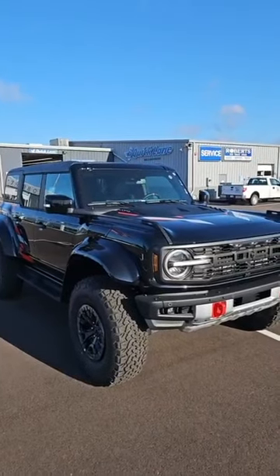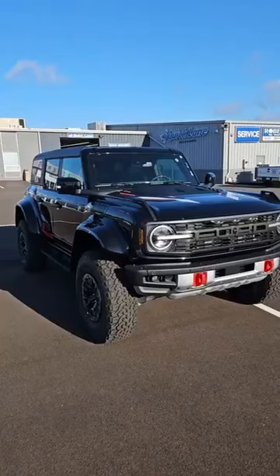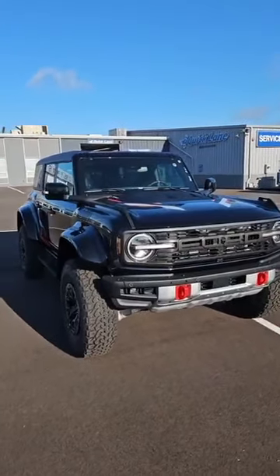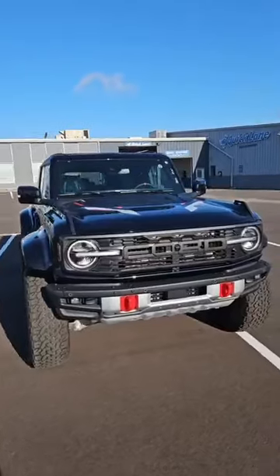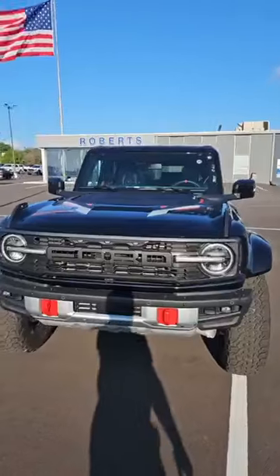Good morning everyone. Tim Lane at Robertsport Alton, Illinois. You're watching TimTVLive and look what we just walked into this morning. This was dropped off overnight — a new Bronco Raptor, and this has got the special Code Orange Raptor graphics package on it. First one we've had like this.